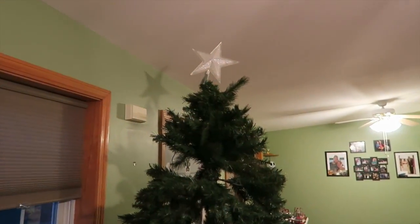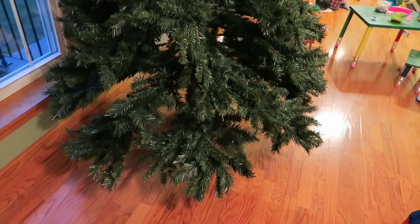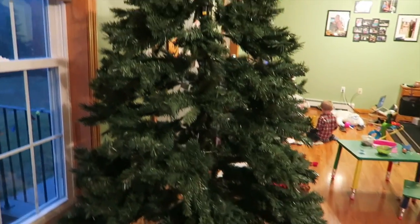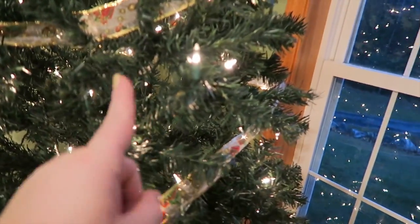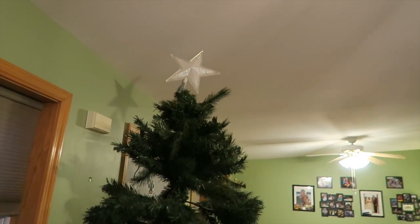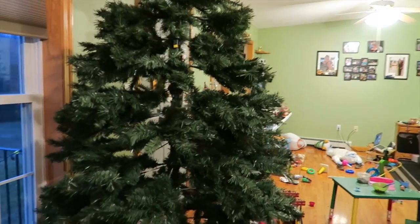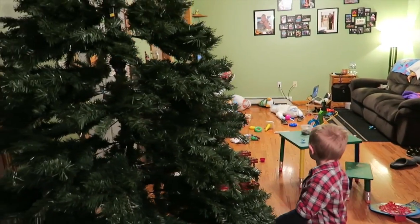Our ginormous tree is up now. This one takes a little bit more effort — they're individual branches, you have to fold them all out, and then you have to put the lights on because these ones the lights aren't built in like the other one. We have the big tree up, the star crookedly on top, and I'm gonna fluff out the branches. I know you want another tree but we have to clean this living room before we can put another tree up.